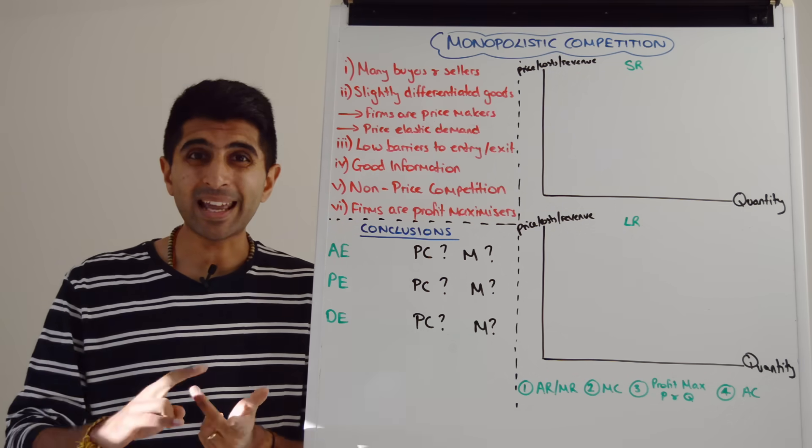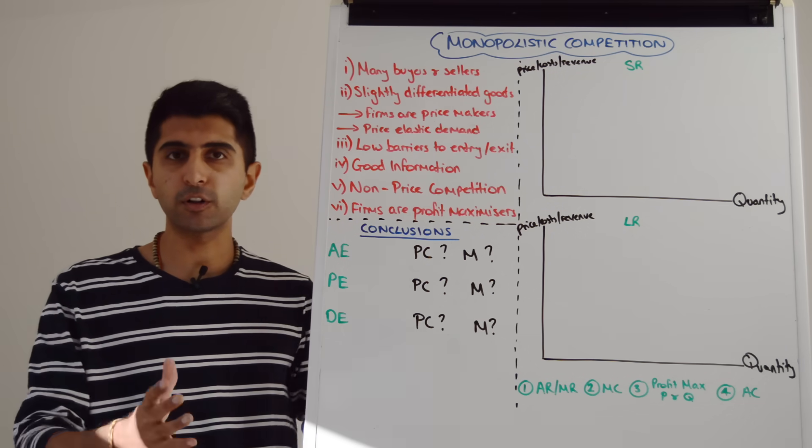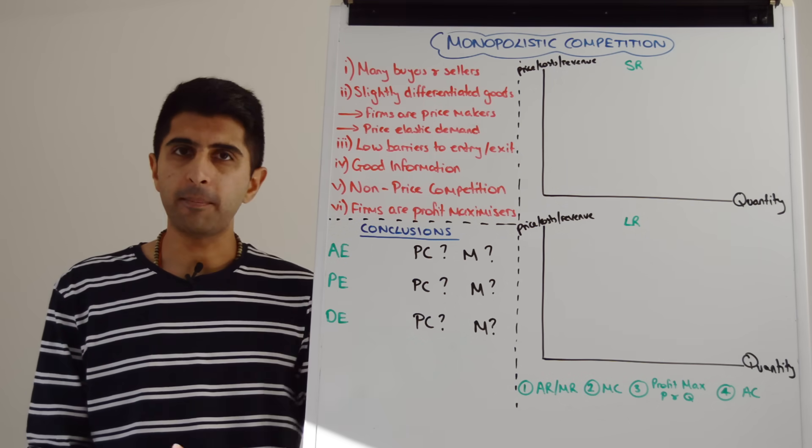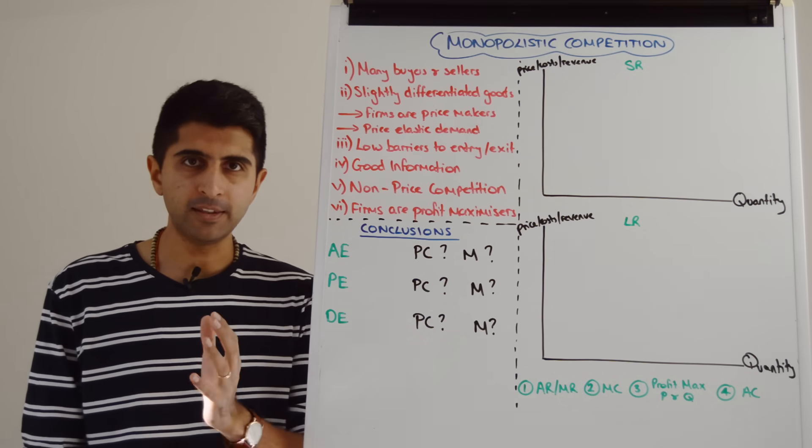Competition based on branding, advertising, quality of product, quality of service — non-price factors. We also assume that firms are profit maximizers, producing where MC is equal to MR.